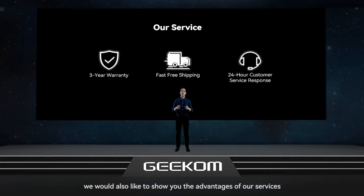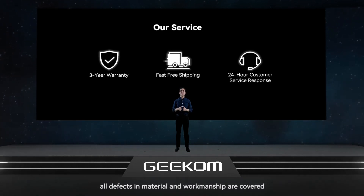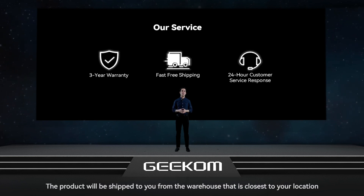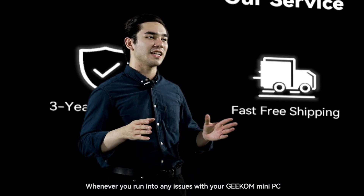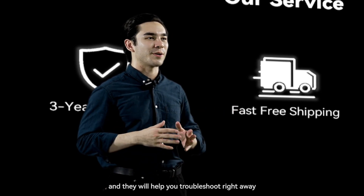We would also like to show you the advantages of our services. Firstly, customers will enjoy a 3-year warranty for their Geekom Mini PCs, with all defects in material and workmanship covered. Secondly, we promise fast, free shipping — the product will be shipped from the warehouse closest to your location within 3 days after purchase. Thirdly, we offer 24/7 customer service. Whenever you run into any issues, you can contact our online service team and they will help you troubleshoot right away.